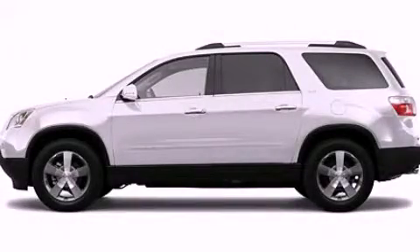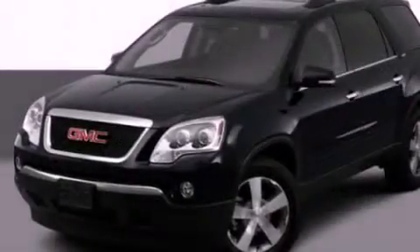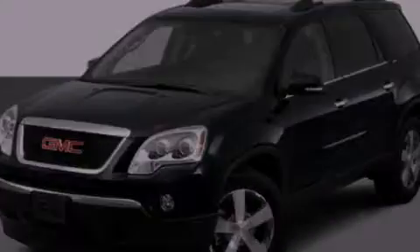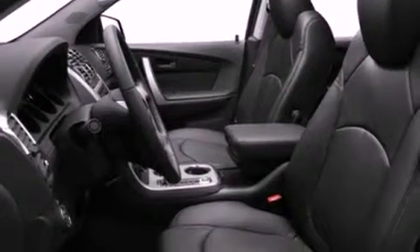This is a 2012 GMC Acadia, a luxurious package designed with the finest elements in mind. It has a 3.6-liter six-cylinder engine and an automatic transmission.